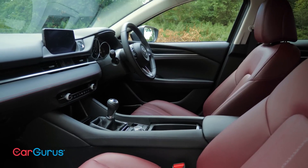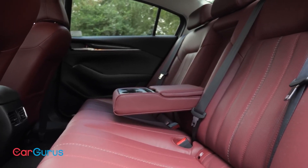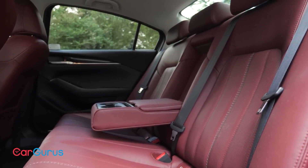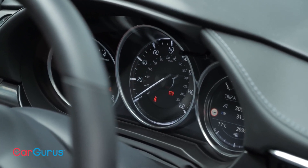Mazda 6. The Mazda 6 isn't your average family car. It checks all the practicality boxes — spacious enough for five, a decent trunk for weekend getaways, and a slew of safety features to keep everyone protected. But where it truly shines is in its driving spirit. Let's buckle up and see why the Mazda 6 might just be the perfect blend of family utility and zoom zoom fun.